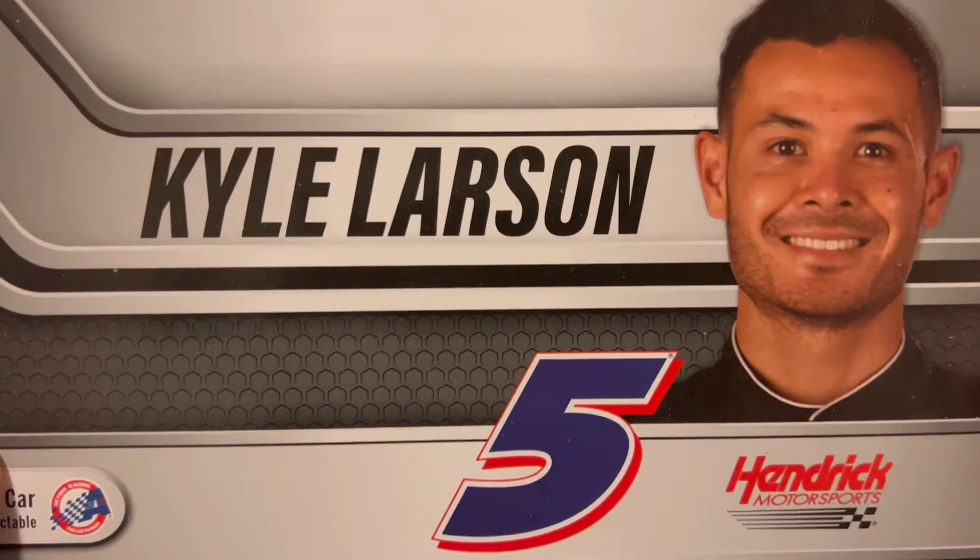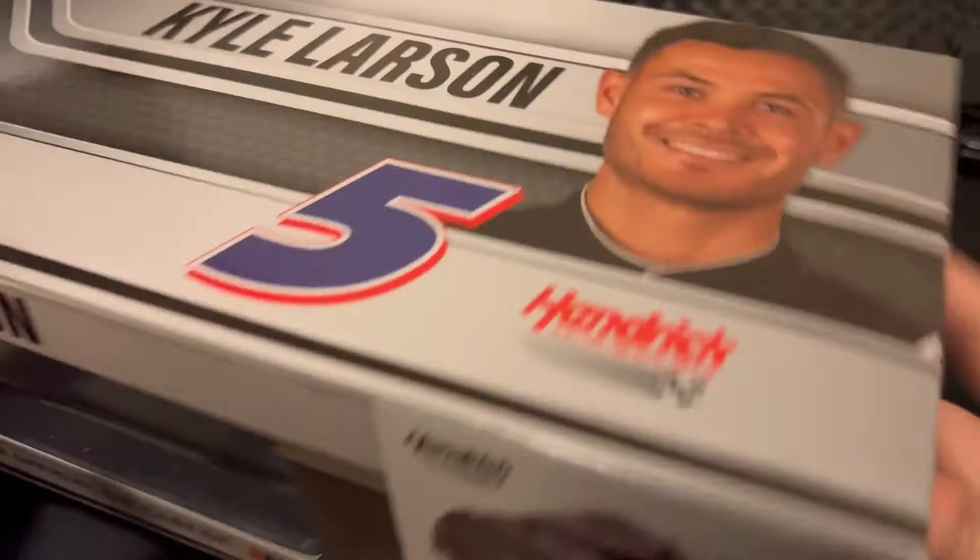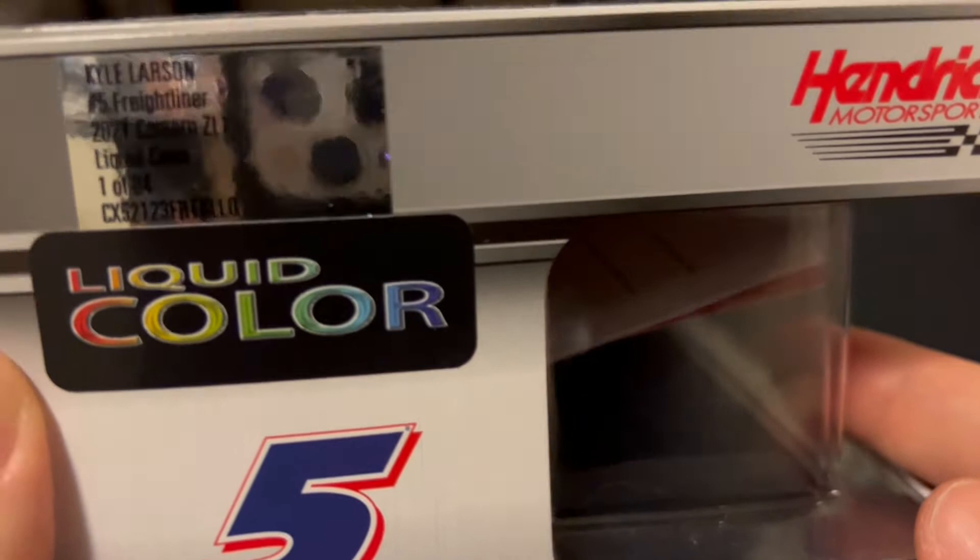Let's go ahead and take a look at the box. We got the Kyle Larson name right there, got his face, got number five Hendrick Motorsports, NASCAR Cup Series logo right there. Got number 21, number five, got Kyle Larson's name on the back of the box. This is the liquid collar version — Kyle Larson number five Freightliner, 2021 Camaro, liquid collar, one of 84. And on the bottom is the copyright and such.